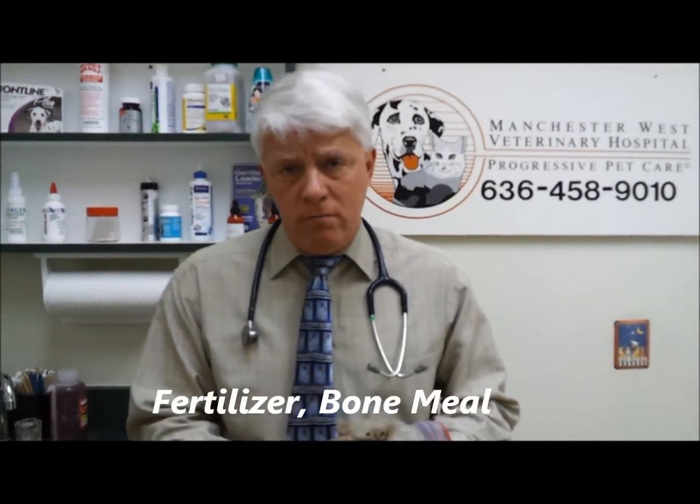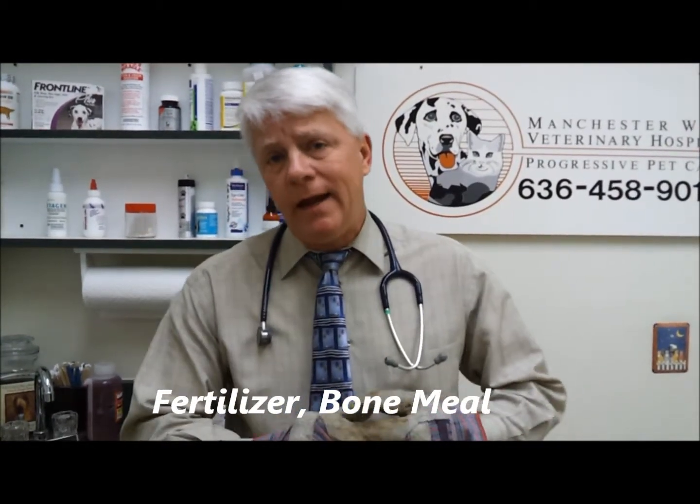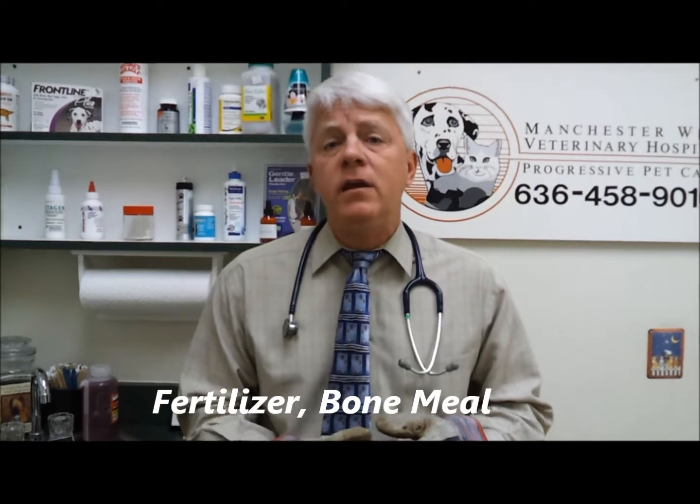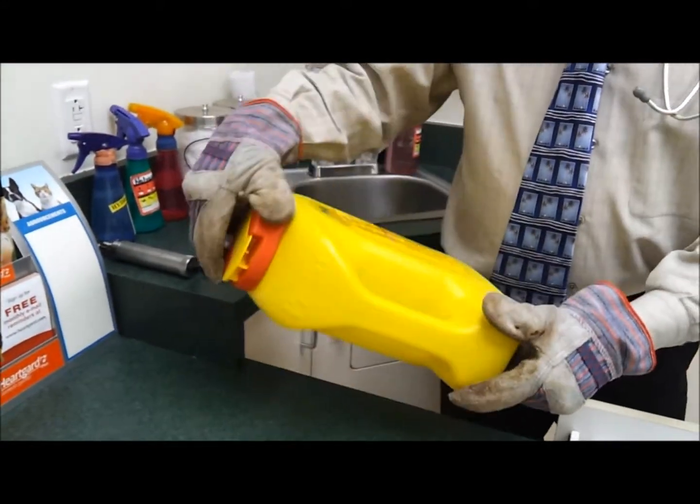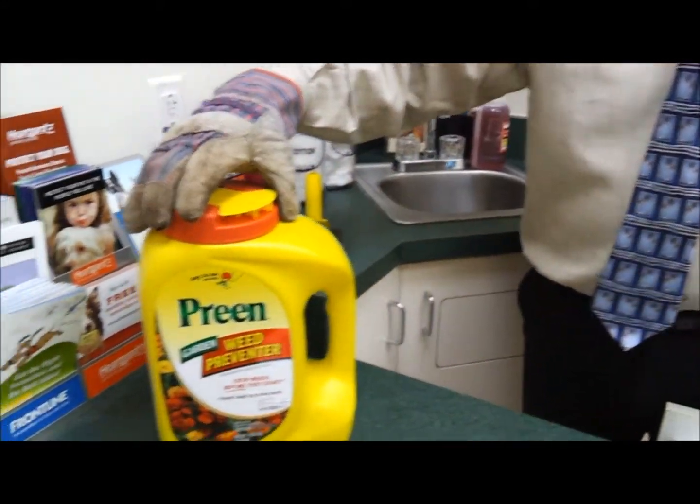One is chemicals. Fertilizers and bone meal are certainly an irritant, at least, to the intestinal tract of a dog or a cat. I used Preen in my yard just the other day, and on the back it says do not put in an area where pets can get to. Cruiser has an electric fence, so we're able to keep him away from that.